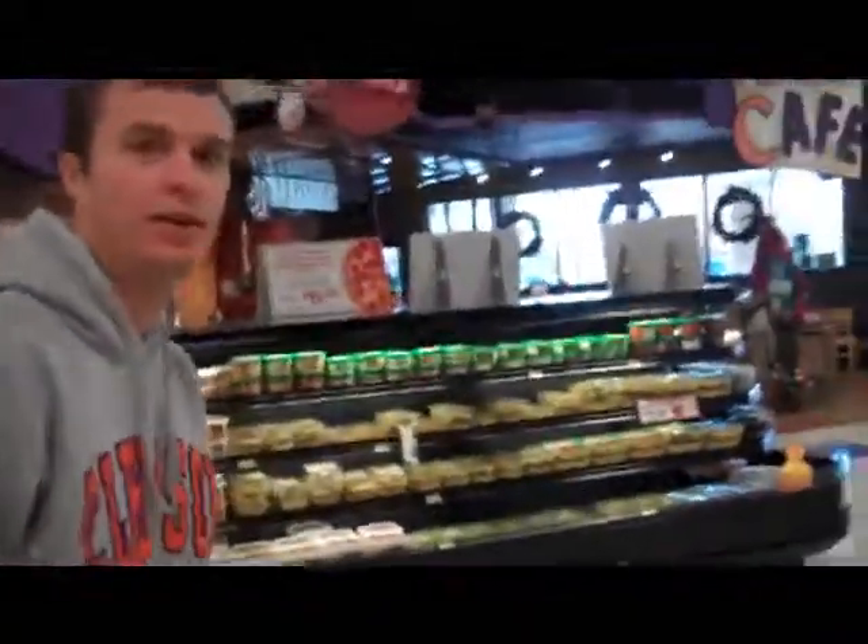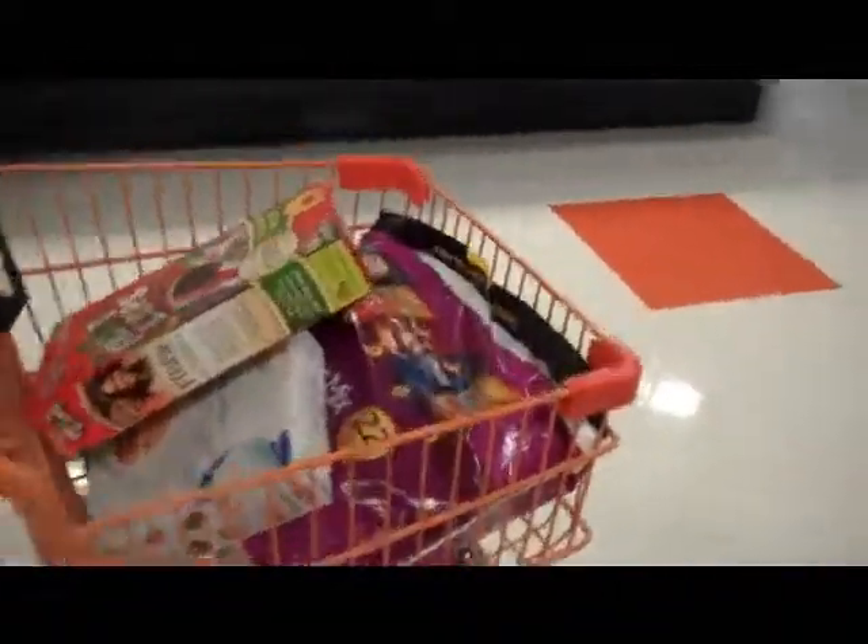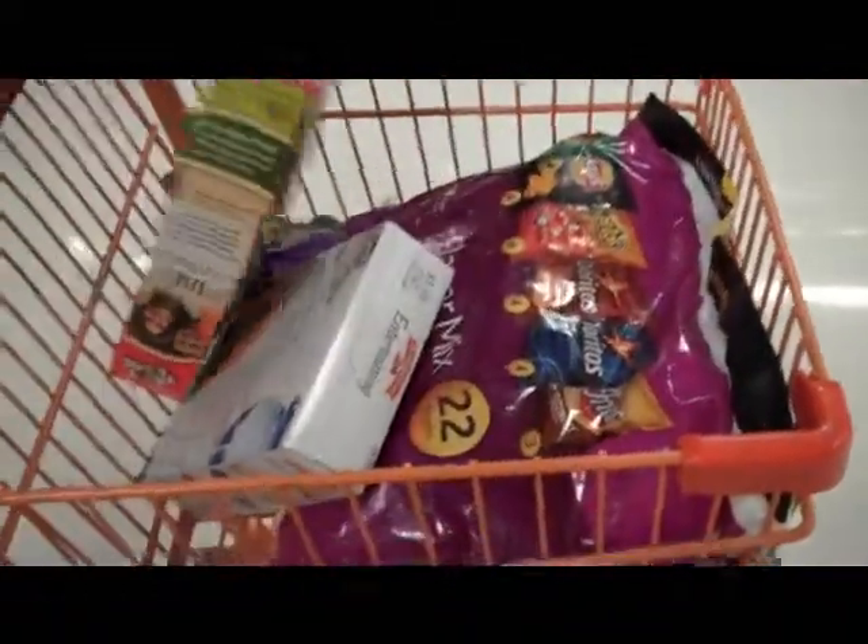Whoa, what are you doing there? You better go check it out. Can't check out all that garbage. What do you have in there? Individually wrapped chips, bottled water.